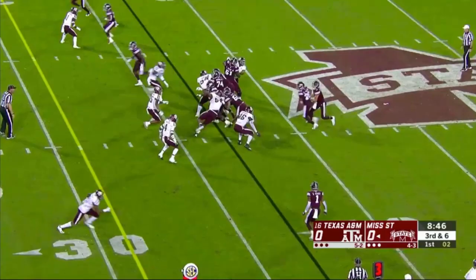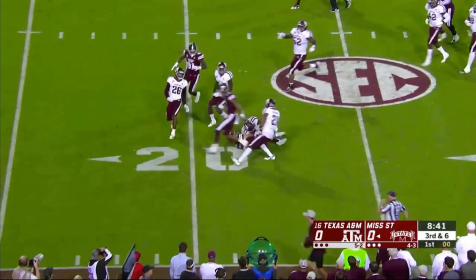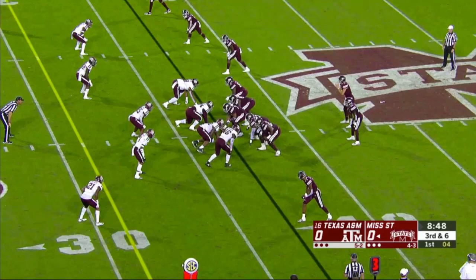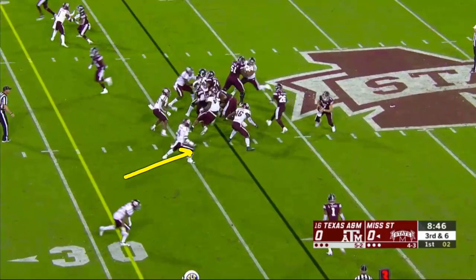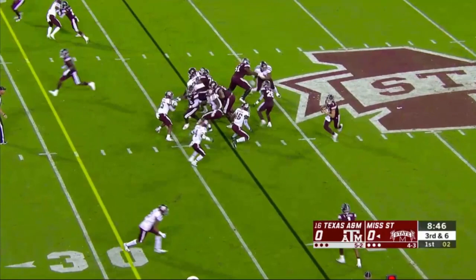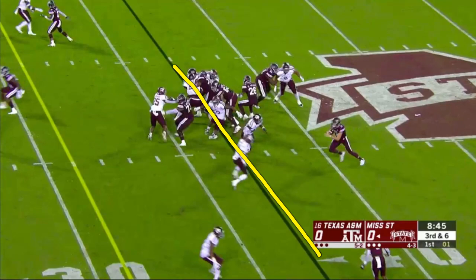Same drive, another third and six. They unblock the defensive end and read him on the zone. Quarterback keeps it, has to make him and a linebacker miss, turns into a big run. Look at the read — they aligned it so the left tackle can get down with leverage on the three-technique and leave the defensive end unblocked. The end plays it pretty well, takes one step down, quarterback pulls it out — right read. But the linebacker is lined up away from the strength, so they've got numbers on the edge. This is a great individual effort: the original line of scrimmage is basically three yards away from Fitzgerald as he's got the football.